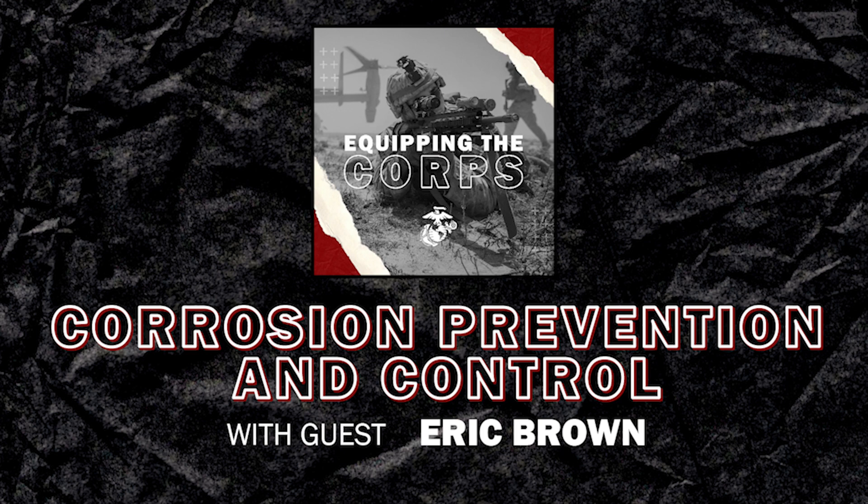Hopefully a lot of program managers and logisticians will give you a call after listening to this. Let CPAC take that engineering burden on — it's not going to cost a whole lot compared to what you'll pay later. If anybody in Marine Corps land needs to track us down, we've got a CPAC website and a CPAC email box — we'll get those posted in the show notes.